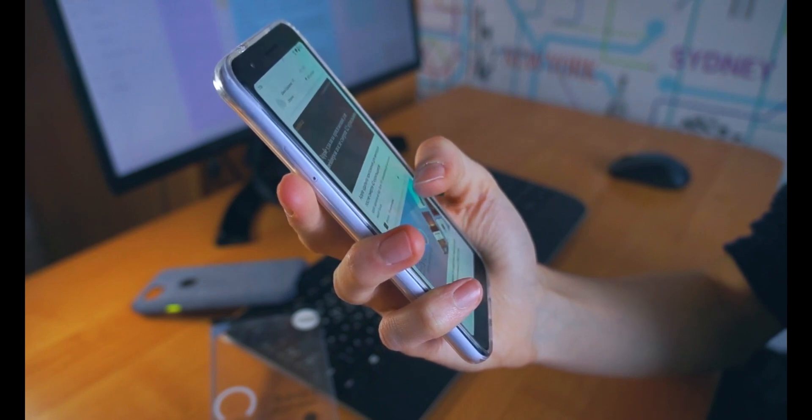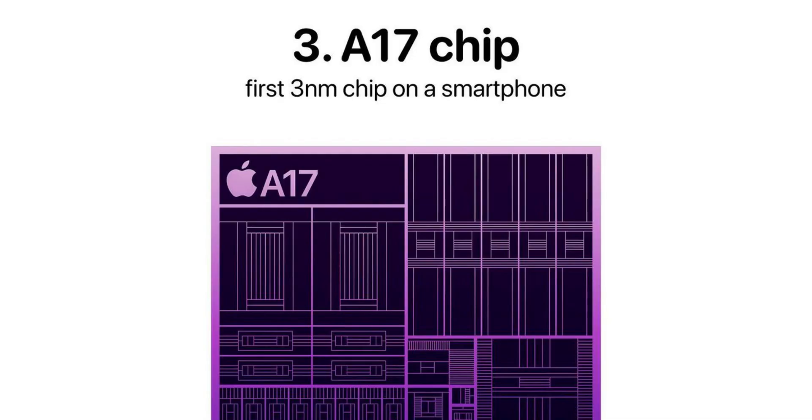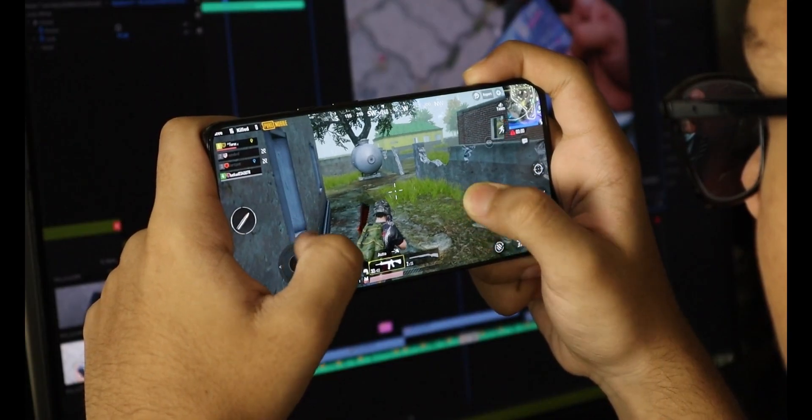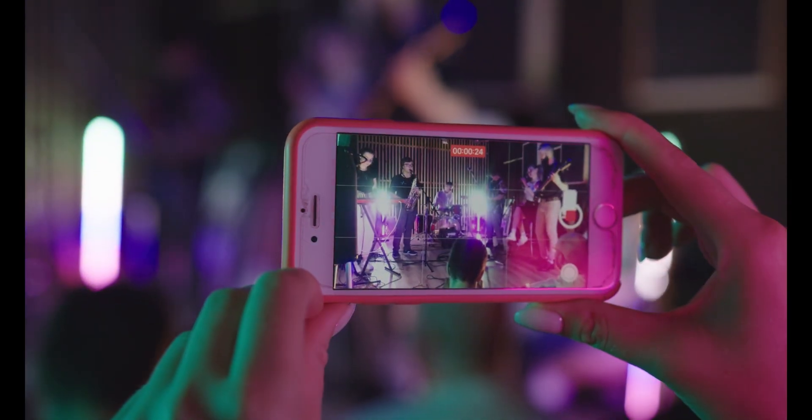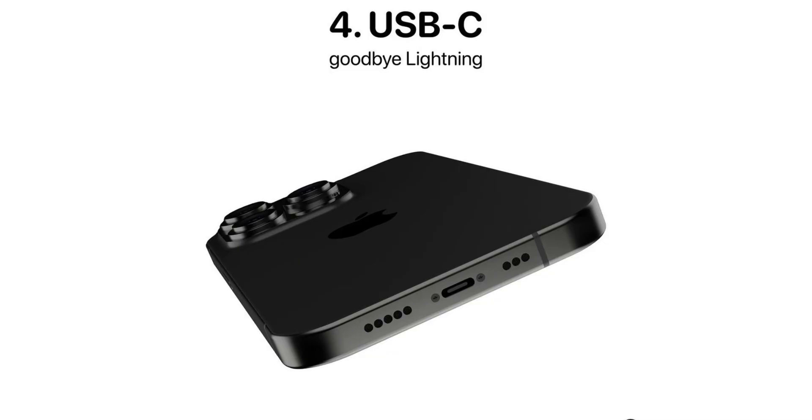The third feature added is the A17 Bionic chip. It includes a hexa-core CPU with two high-performance cores and four energy-efficient cores, and an Apple-designed five-core GPU. Apple's Bionic chips have been a critical component of its devices, providing fast and efficient performance, improved graphics, and increased battery life.